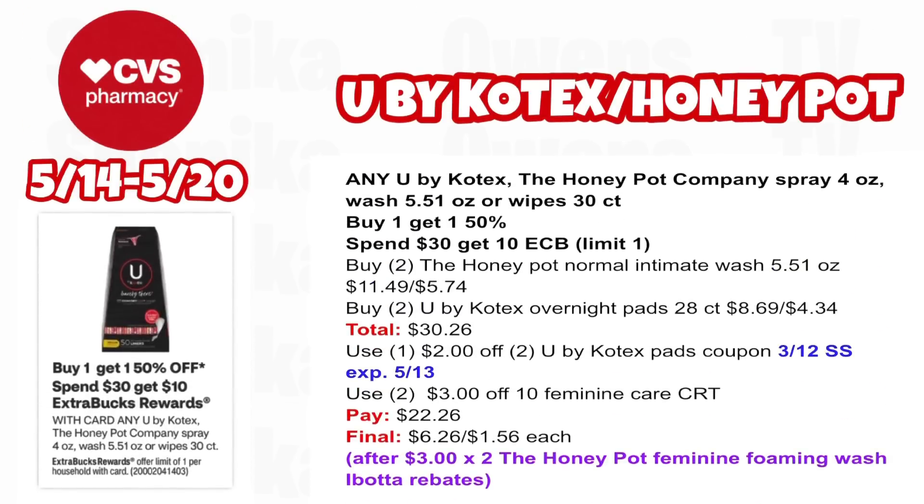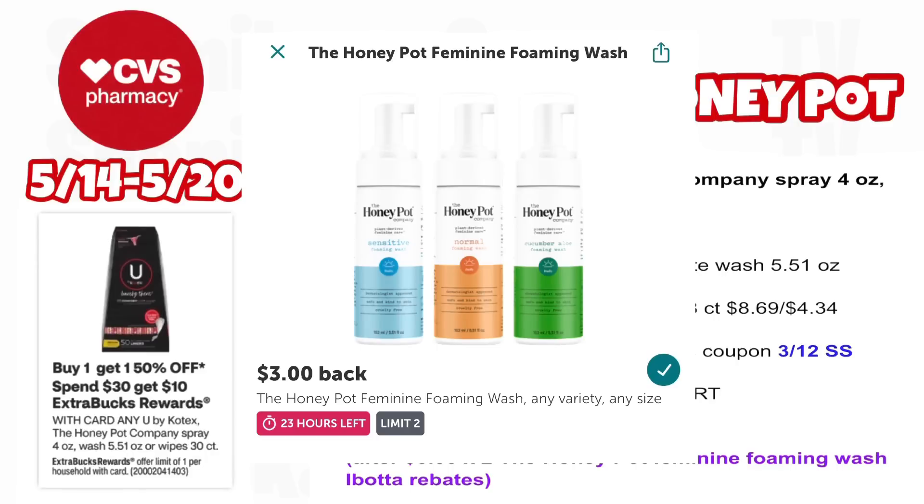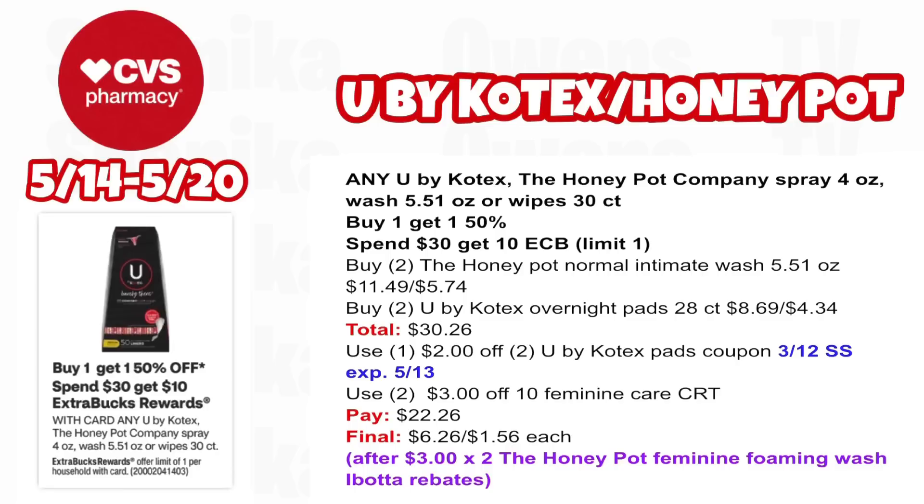Any U by Kotex, Honey Pot Company spray 4 oz, wash, or wipes are all buy one, get one 50% off and spend $30, get a $10 ECB — limit one. Pick up two Honey Pot Normal Intimate Wash 5.51 oz at $11.49, half off at $5.74, and two U by Kotex Overnight Pads 28 count at $8.69, half off at $4.34 — all four totaling $30.26. Use a $2 off two U by Kotex pad coupon from our 3/12 SmartSource (expires 5/13) and a $3 off $10 Feminine Care CRT. You'll pay $22.26, get back $10 for spending $30, then submit to Ibotta for $3 x2 for the Honey Pot Foaming Wash rebate if it resets, making the final cost $6.26 for all four or $1.56 each.